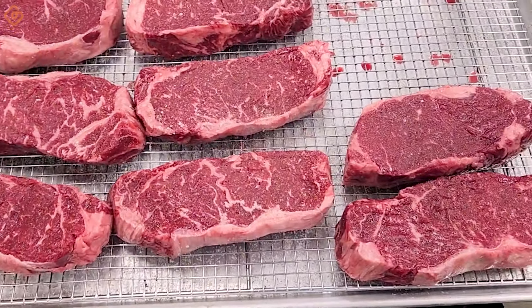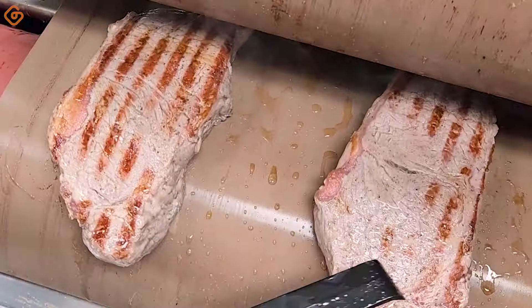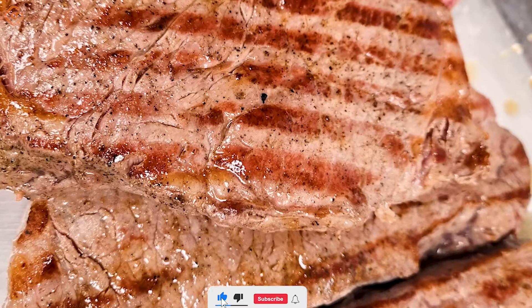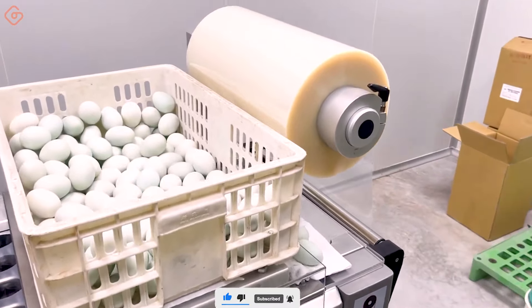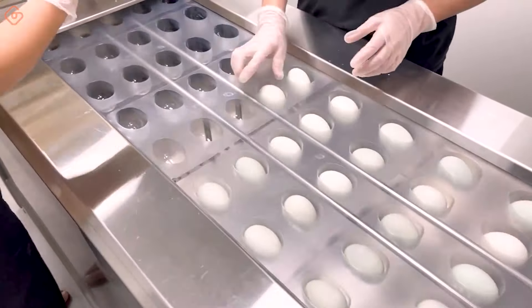This double-sided griller can evenly grill flank steaks in just one use, creating delicious golden brown meat. Each beautiful white duck egg is neatly arranged in a box, like precious gems hidden in a luxurious box — the perfect choice for a quick and nutritious breakfast.